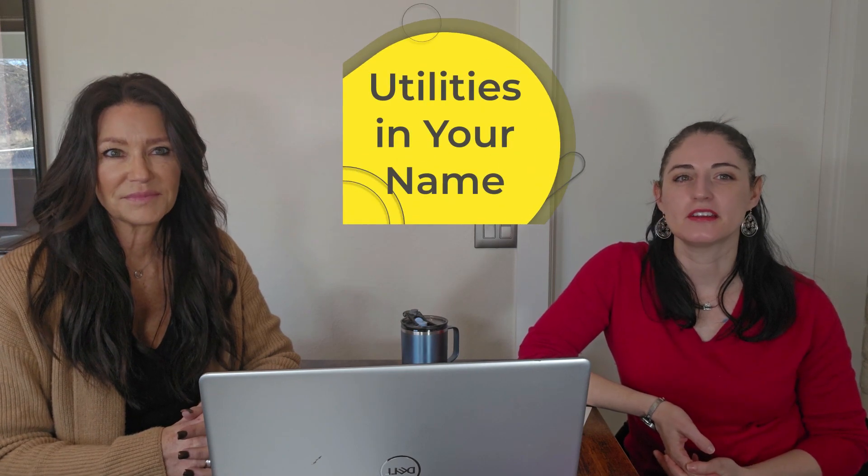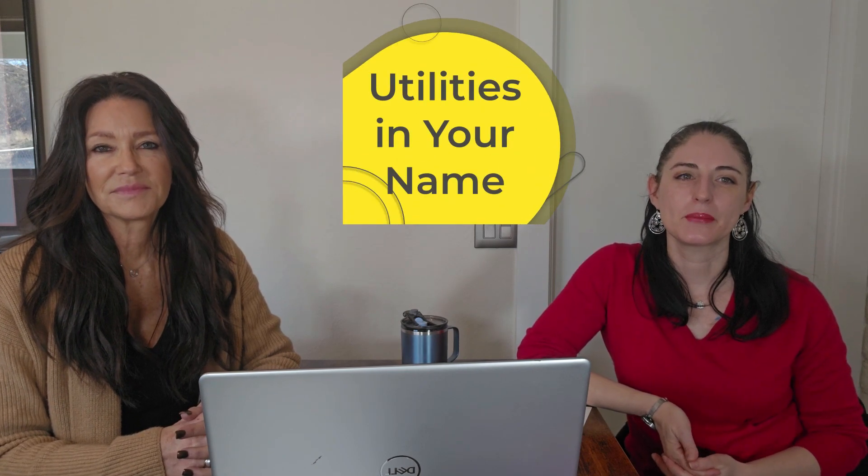Number two, start the utilities in your name. We always recommend to our buyers that they call the utility companies five days prior to closing escrow and get the utilities put in their name the day of closing. This is important in the summertime so you can have air conditioning and in the wintertime so you can have heat and so your toilets can flush.